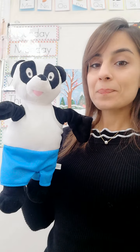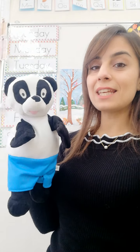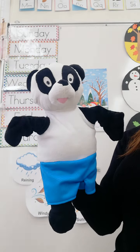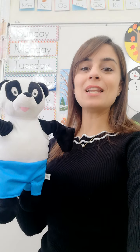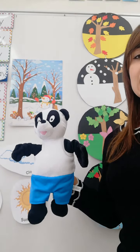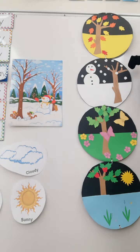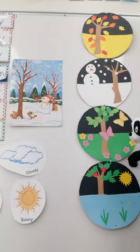Now let's review the seasons. How many seasons do we have in a year? How many seasons, Peter Panda? We have four seasons. Do we have four seasons? Yes, sure. So let's review them together. The four seasons are fall, winter, spring and summer.